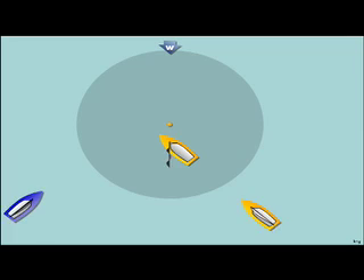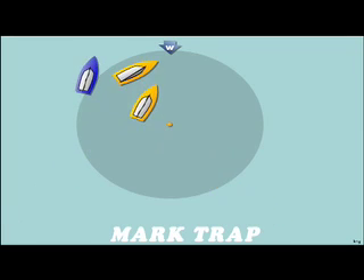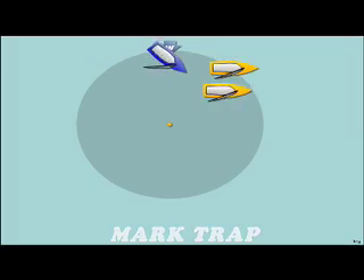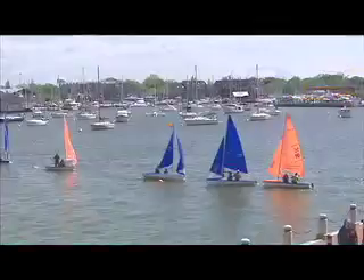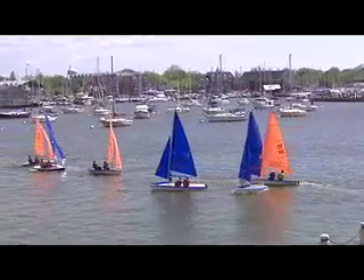The second basic move is called a mark trap. This is when a boat positions itself in a legal way to block or slow down the boats on the other team. This blue boat is doing just that, sailing past a teammate to block the orange boat on the right.